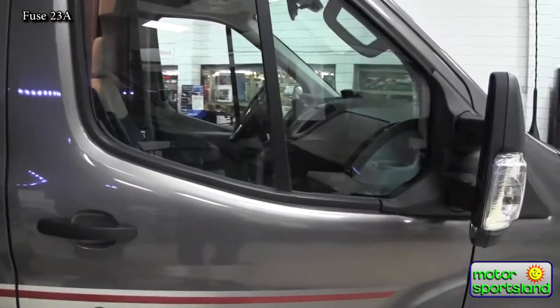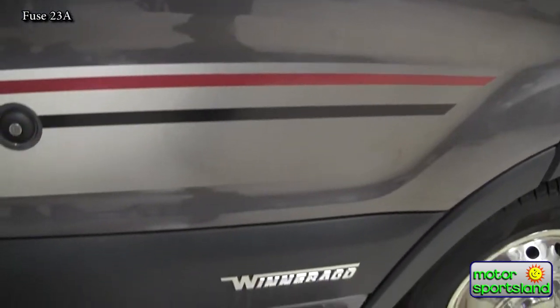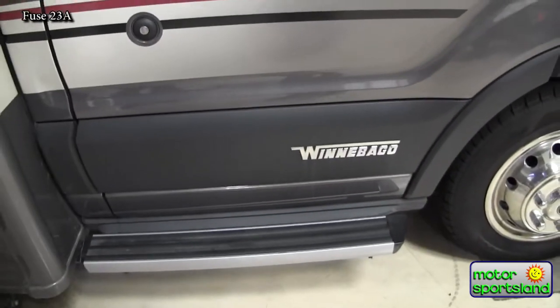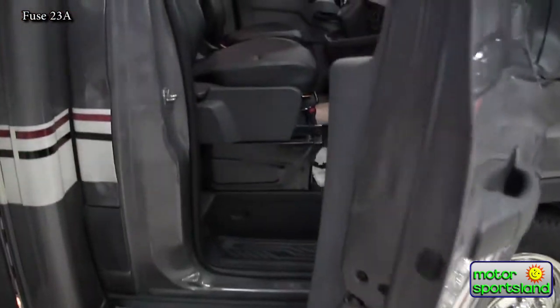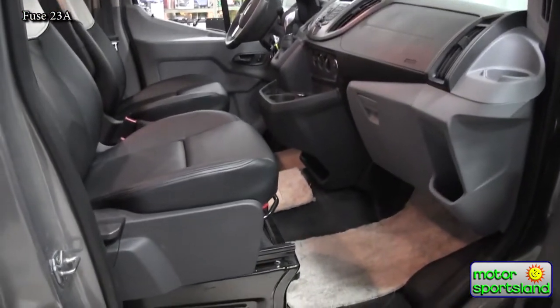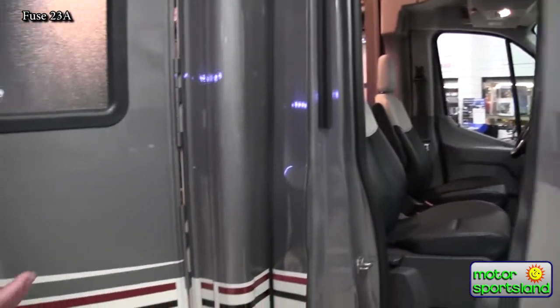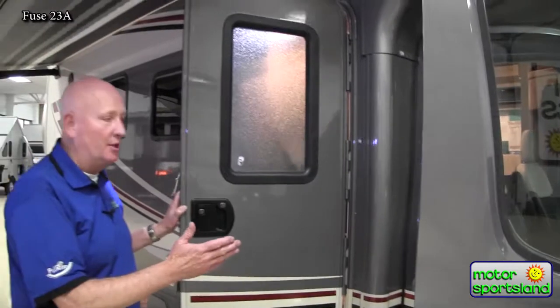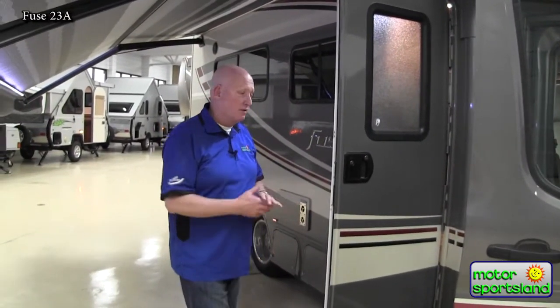Winnebago extrudes their own steps — that step is a Winnebago product they develop and build themselves. The interior is very comfortable. You've got the usual power windows, power door locks, and of course a backup camera. The seat is extremely comfortable, and the passenger seat on this particular unit does spin around and face the living space, though the driver's seat does not.